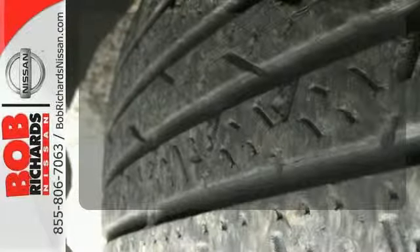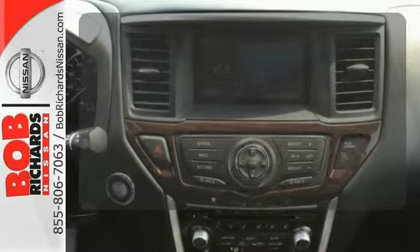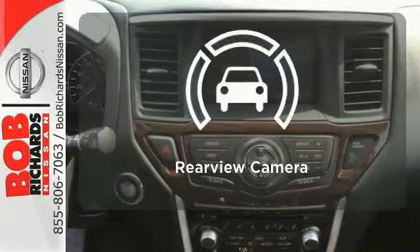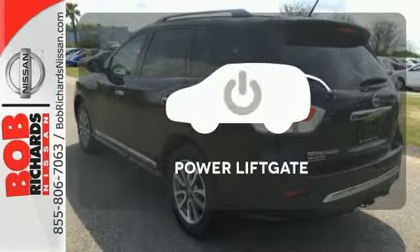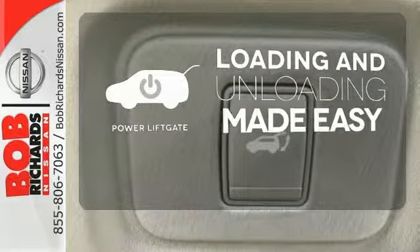Program garage door openers, gates, and lighting systems with Homelink. Hindsight is 20-20 with a backup camera. Loading and unloading your vehicle just got easier with the power liftgate.